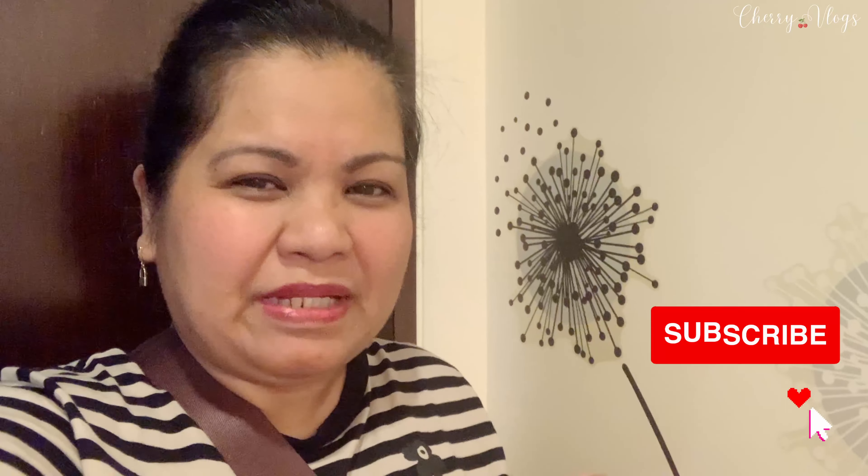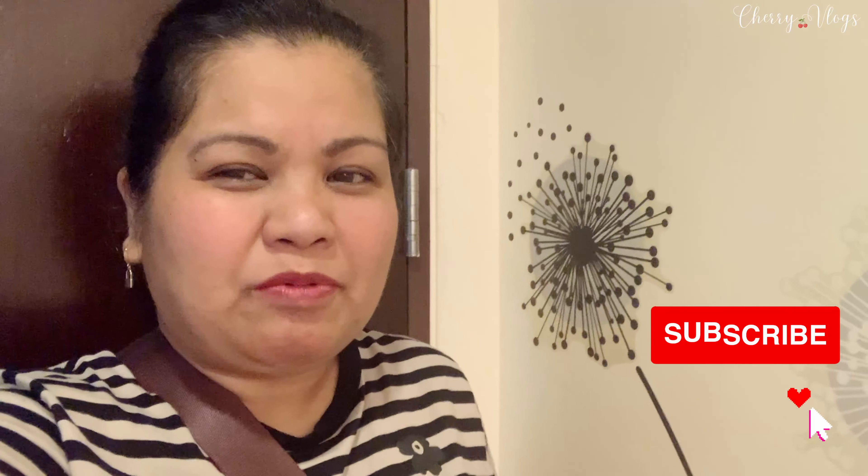Hey guys, welcome to another vlog. Today is my last day here in Manila and I'm all set. I'm going to go to the airport, but before I do that, I'm gonna give you a room tour of the Airbnb where I stayed.